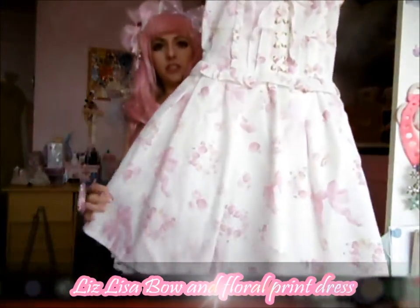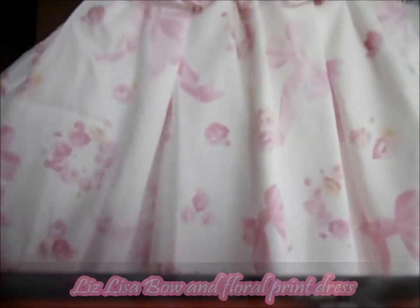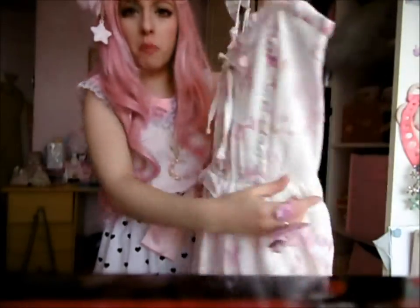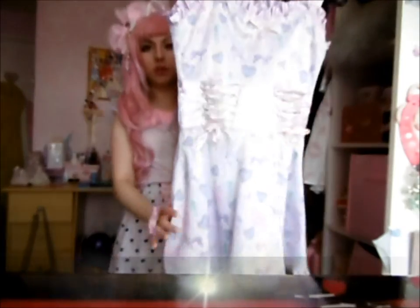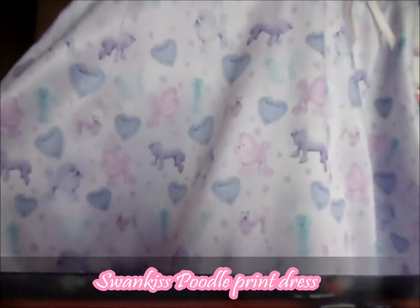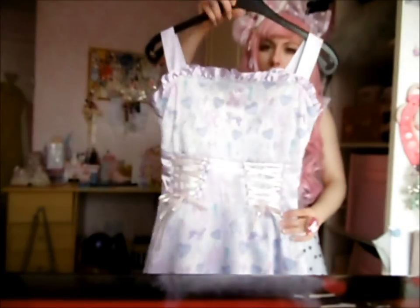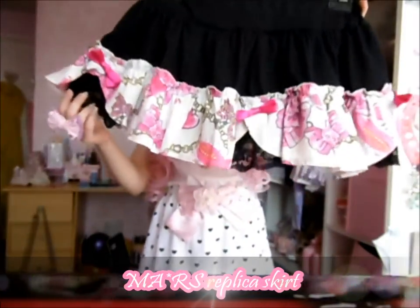This is my Liz Lisa dress — I don't know the name, but it's got bows and flowers on it, and it's got corset lacing at the front and shearing in the back. Business in the front, party at the back! It was £30 on eBay but I could not pass on it. This is my Swan Kiss Poodle dress. It's very pretty and it's really hard to figure out which way is the front, but this is it. This is a replica of Mars.